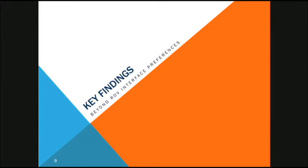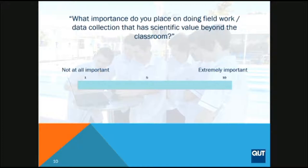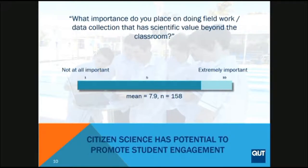Beyond our interface preferences, what did we find out? One of the first questions we asked students was: what importance do you place on doing work outside the classroom that has genuine scientific value? We asked them to rate the importance on a 1-to-10 scale. We had 158 responses to this question, and the average came in at just under eight — students actually consider this to be really important. So citizen science projects with a genuine science outcome have a great opportunity to engage students, and as a teacher, I know engaging students is half the battle.